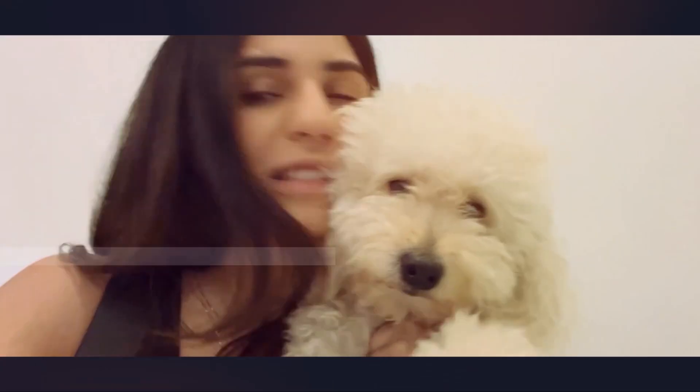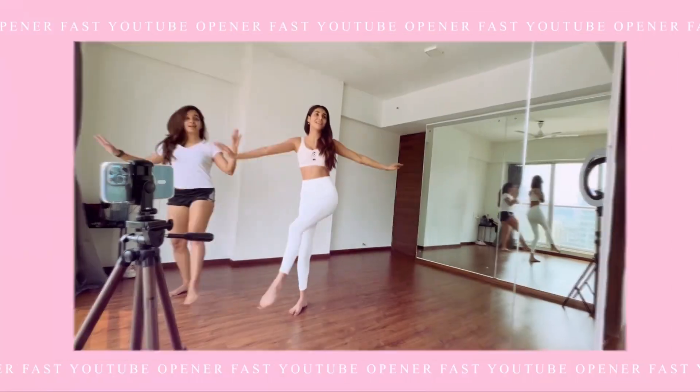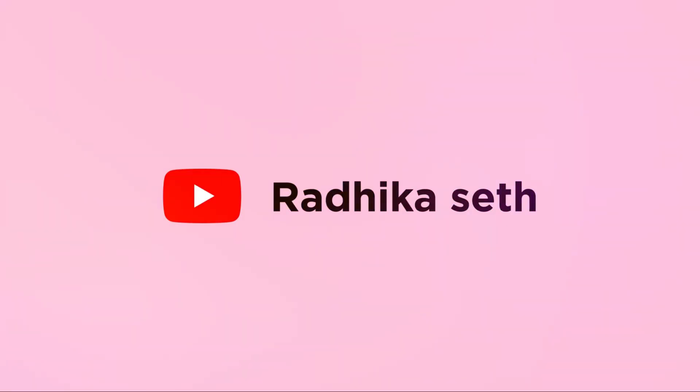Hi guys! Welcome back to my YouTube channel! I hate that the one day I have decided to film this makeup tutorial, I have this pimple situation over here and then I have this thing over here that I always get after I get my eyebrows done.